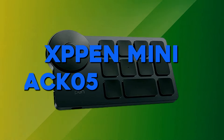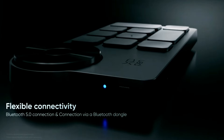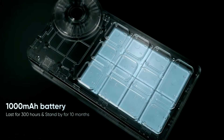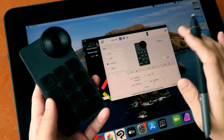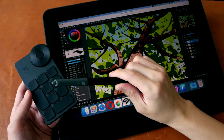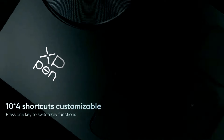Number 1: XP-Pen Mini Key Dial ACK05. The XP-Pen Wireless Shortcut Remote is a super-useful gadget for students. It's a compact keyboard with 10 keys and a modern design in black. The wireless connection supports Bluetooth 5.0, providing flexibility and a clean workspace. With a built-in 1000mAh battery, it lasts up to 300 hours for continuous use. You can customize up to 40 shortcuts for various applications, enhancing productivity for studying, work, and gaming. The anti-ghosting performance allows you to control multiple keys simultaneously.